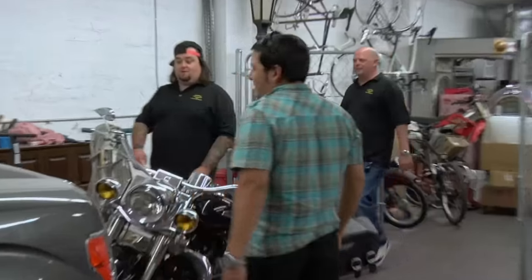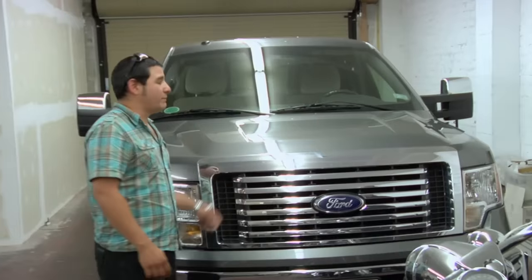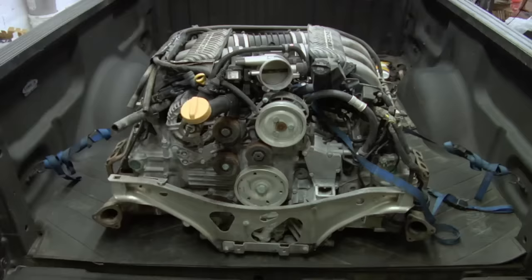Sweet truck, man. How much you want for it? No, it's not for sale. I'm selling what is in the back. Looks like a bunch of junk in the trunk.